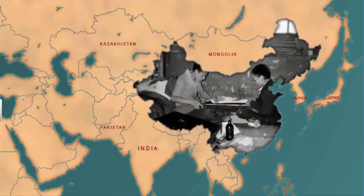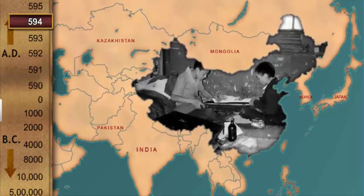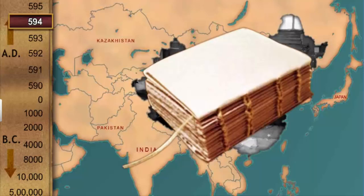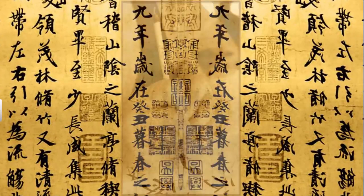Let's go back to ancient China. Woodblock carvers had started printing books from A.D. 594. In this technique, paper was pressed onto the inked surface of woodblocks. The pages were then stitched to form a traditional Chinese accordion book.